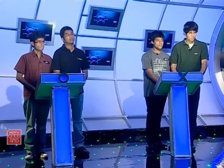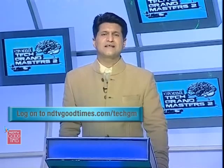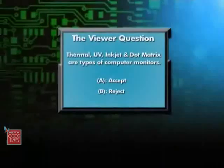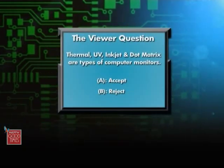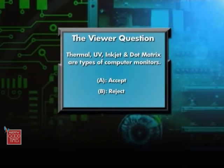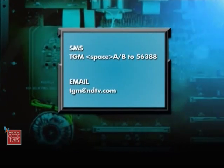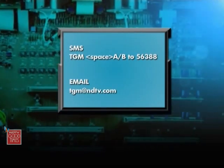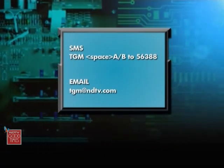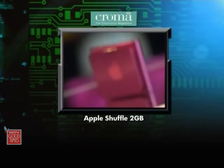Of course not — it's a break, so we have to take that. Time for a break right now, but when we come back, one of these teams will book passage to the quarterfinals of the Chroma Tech Grandmasters. Stay with us. The viewer question is: thermal, UV, inkjet and dot matrix are types of computer monitors — A: Accept, B: Reject. SMS us by typing TGM, space, then A or B, and send it to 56388 or email us at TGM@NDTV.com. The winner will get an Apple Shuffle 2GB from Chroma.